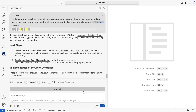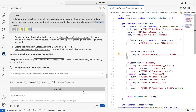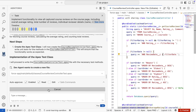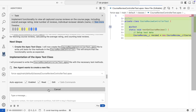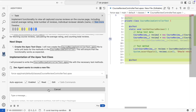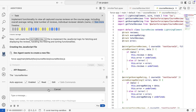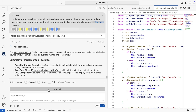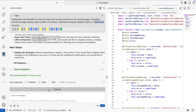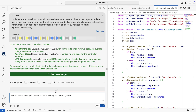With the plan approved, the build begins. AgentForce automatically generates the Apex controller with methods to fetch reviews, calculate averages, and count totals. It then creates the matching test class to validate those methods and builds out the Lightning Web Component to display the reviews, ratings, and sorting options. This is the foundation of the feature — work that normally takes hours, now complete in seconds.